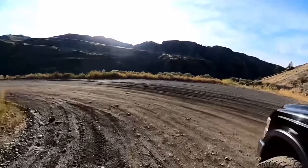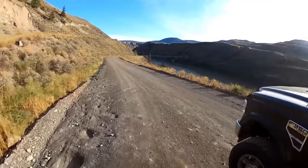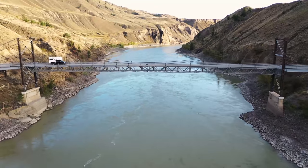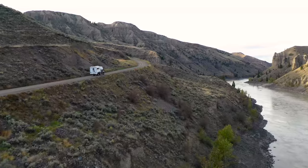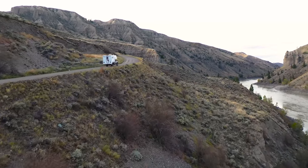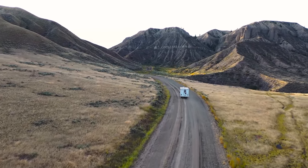After four hours of driving off-road without seeing a single human, we finally crossed the mighty Fraser River on a single lane steel bridge. This is where the climate changes to semi-desert, dry grasslands. And after another four hours of driving, we reached our photography destination.